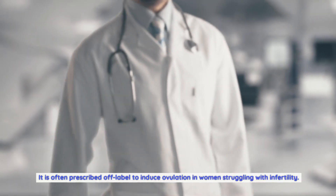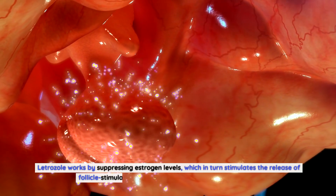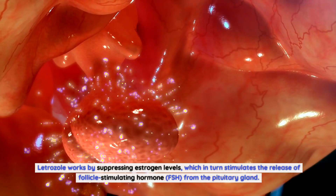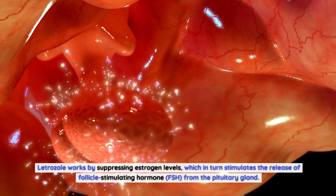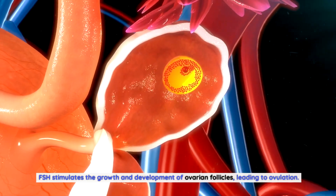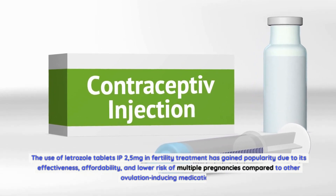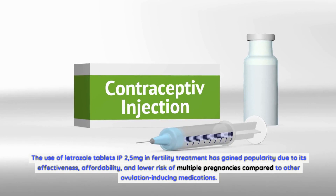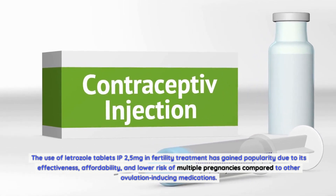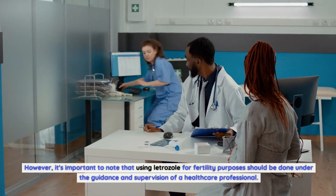It is often prescribed off-label to induce ovulation in women struggling with infertility. Letrozole works by suppressing estrogen levels, which in turn stimulates the release of follicle-stimulating hormone (FSH) from the pituitary gland. FSH stimulates the growth and development of ovarian follicles, leading to ovulation. The use of letrozole tablets IP 2.5 milligrams in fertility treatment has gained popularity due to its effectiveness, affordability, and lower risk of multiple pregnancies compared to other ovulation-inducing medications. However, using letrozole for fertility purposes should be done under the guidance of a healthcare professional.